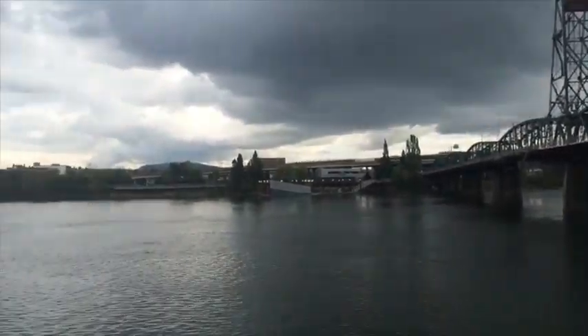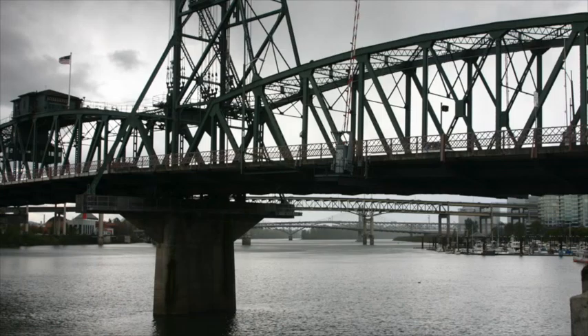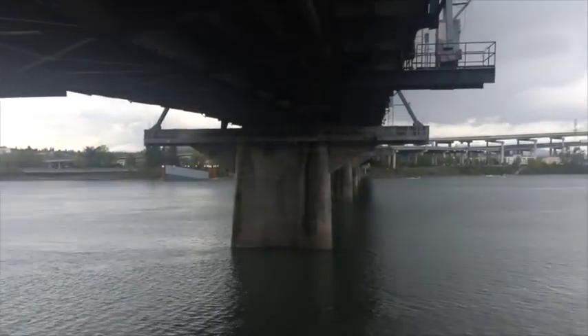The bridges of Portland are iconic, so the waterfront is a must-see spot. Great for biking, running, sightseeing, and enjoying time in the park, the waterfront offers a beautiful view of the water and Portland's many bridges across the river. It's not called Bridge City for nothing.